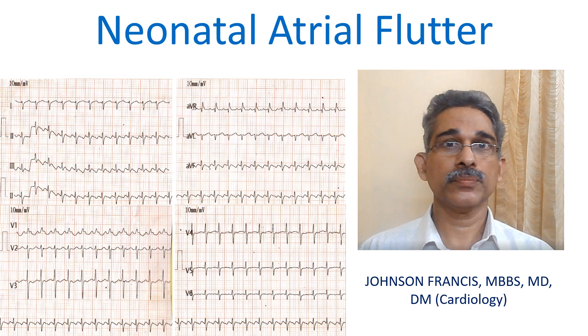Neonatal atrial flutter is a rare arrhythmia of the newborn. Often the fast heart rate in the fetus is considered a sign of fetal distress.